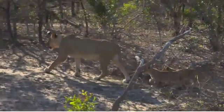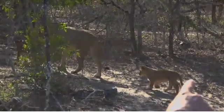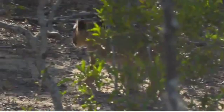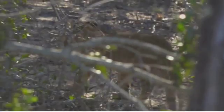Look at that. Isn't that just too cute? There's the one — it looks like it's got a bit of a limp. But still, a massive recovery and improvement from when we last saw that little cub walking around.